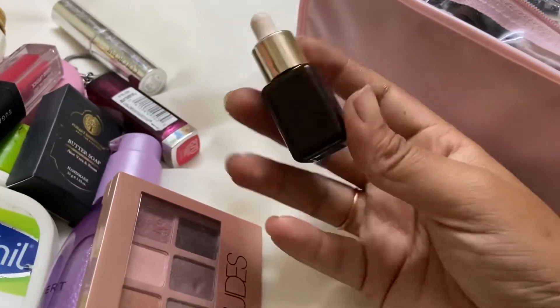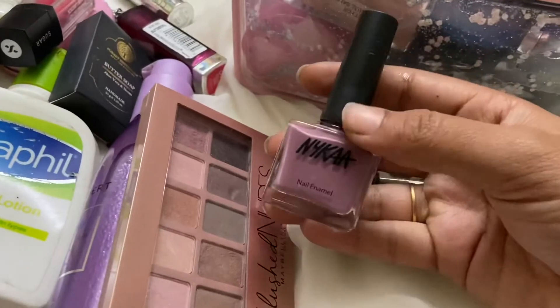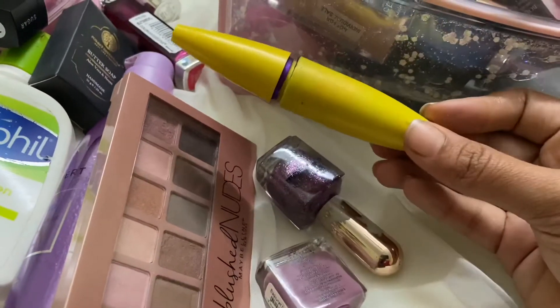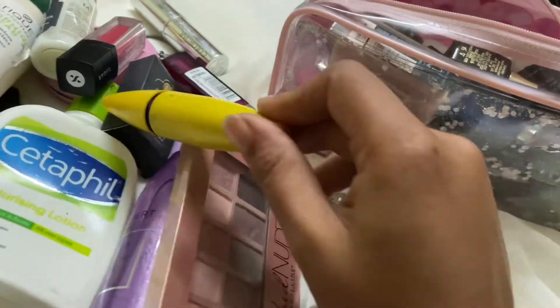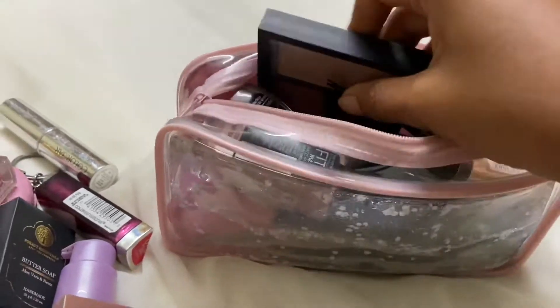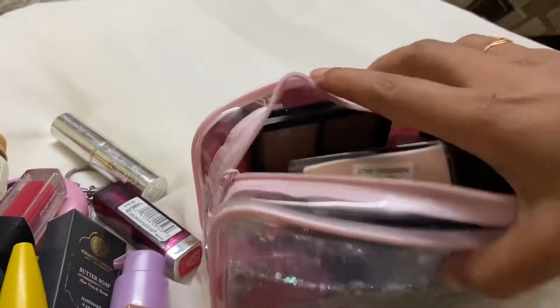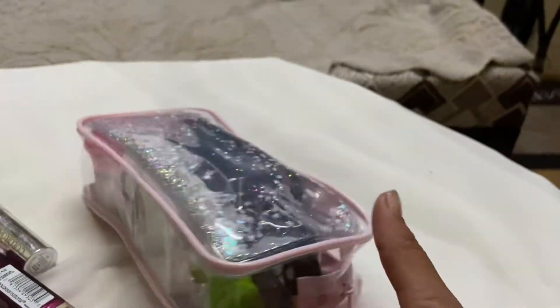Okay, I still have a doubt whether to carry this or not — but it's fine, let's carry it. I kept that as well. Nail polishes aren't required for two days so I'm skipping them. I'm not a mascara person, so I'm skipping that too. I think my bag is ready. Okay, we are done — this is my MAC makeup pouch for two days!